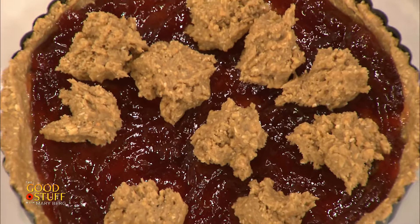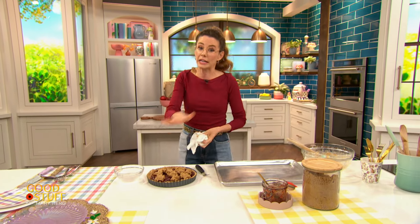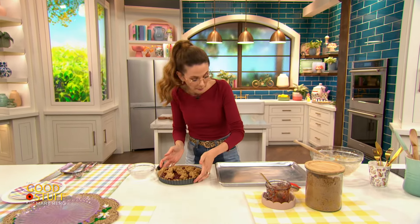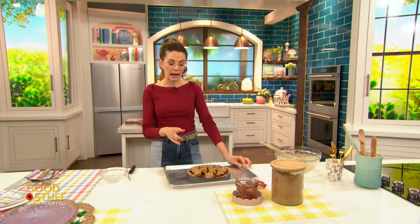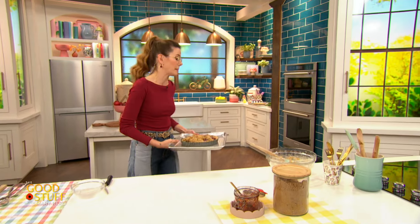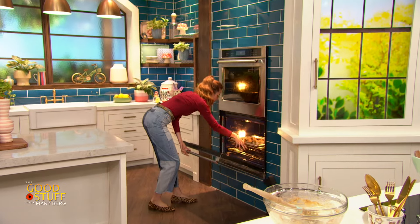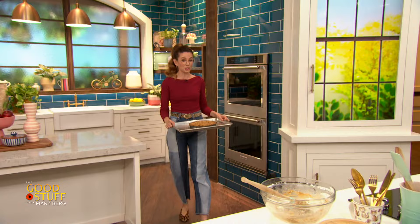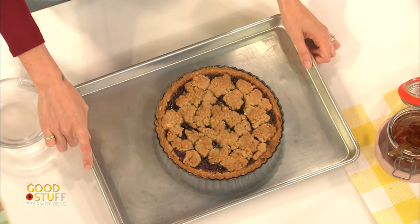Now, since I'm using a removable bottom tart pan for this recipe, I do want to transfer this onto a sheet pan, because that bottom does remove — kind of like if you're using a springform pan, some of that fat and butter can actually leak out. So pop it onto a rimmed baking sheet. This needs to go into a 350 degree oven for about 35 to 40 minutes. It's going to puff up a little bit, those top little dollops are going to kind of melt into that jam. And you're going to end up with something that looks like this — which is so cute.